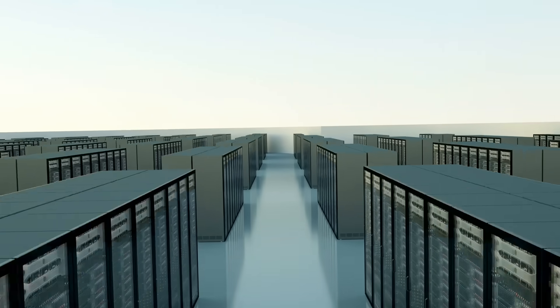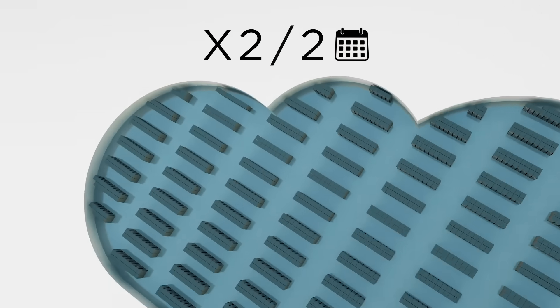As Moore's Law states that digital storage capabilities and speed doubles exponentially every two years, who knows what's to come?